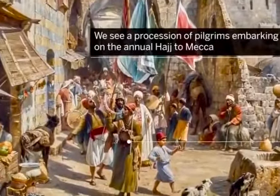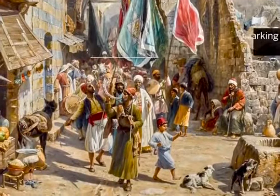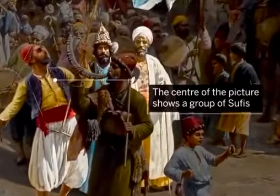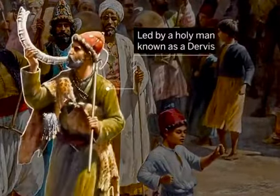We see a procession of pilgrims embarking on the annual Hajj to Mecca. The centre of the picture shows a group of Sufis led by a holy man known as a Dervish.